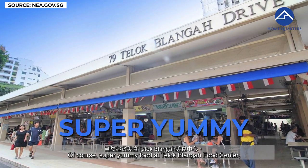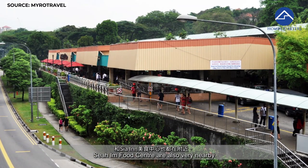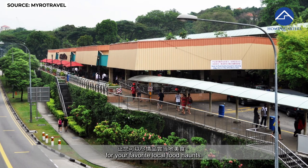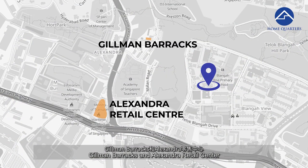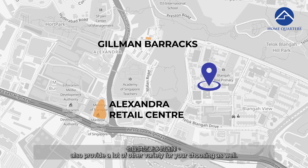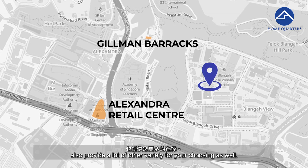Of course, super yummy food at Teluk Blangah Food Centre and Siang Food Centre are also very nearby for your favorite local food hunts.